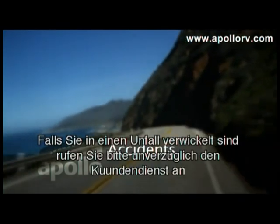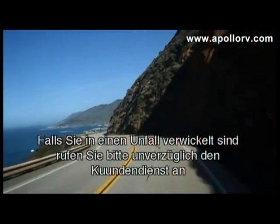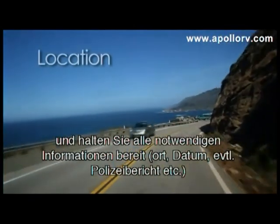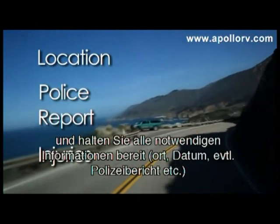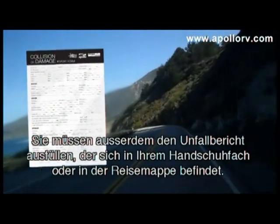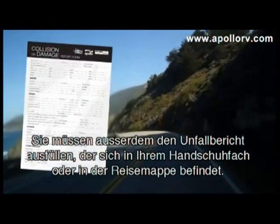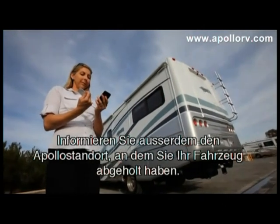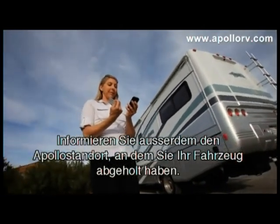If you are involved in an accident, please call the customer service department immediately and provide all details including location, police report, injuries, and any other information requested by the representative. You will also need to complete the collision report form found in your travel wallet. Please call the Apollo branch that you picked up your vehicle from and inform them of your situation.